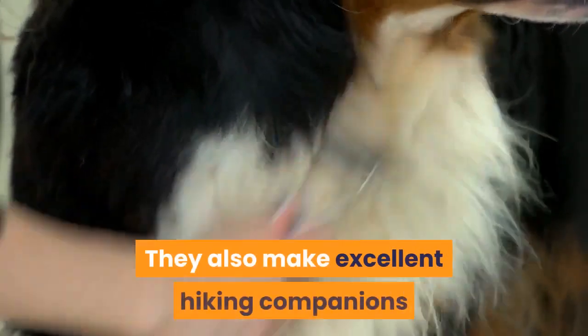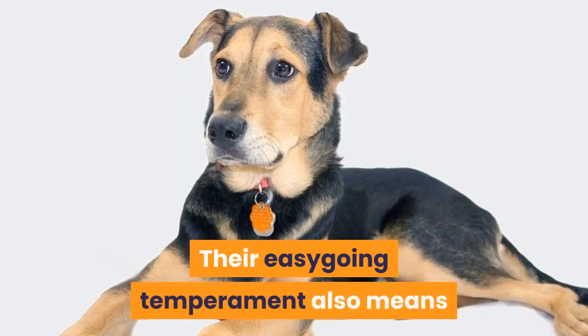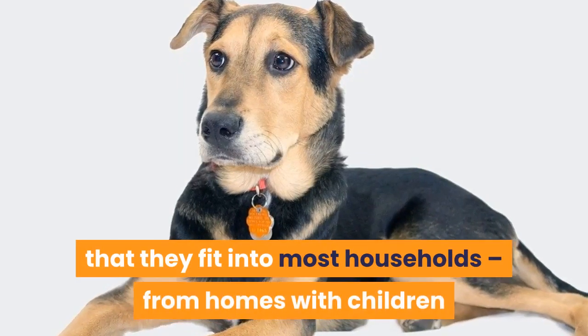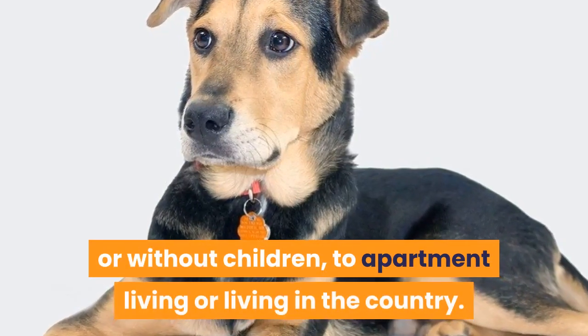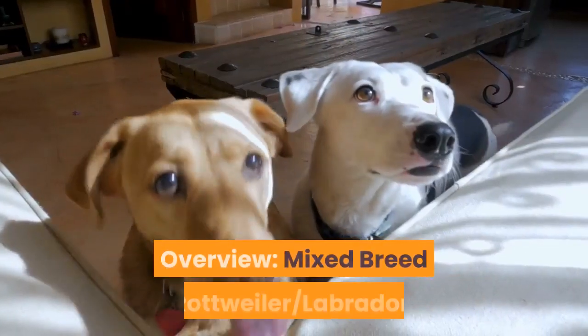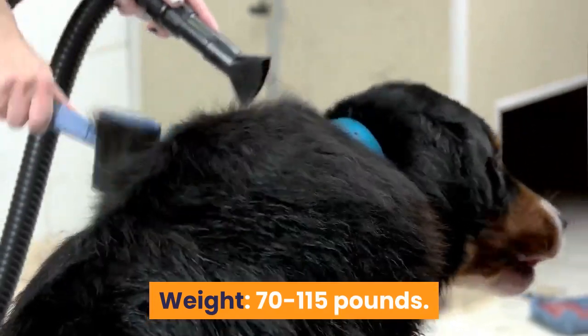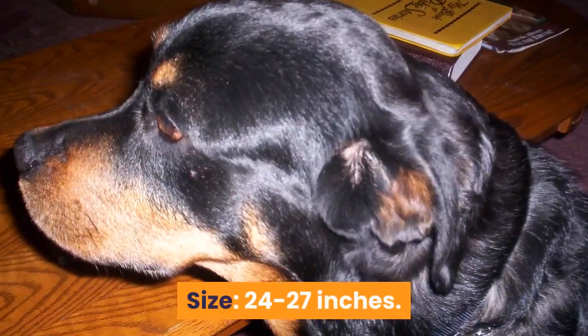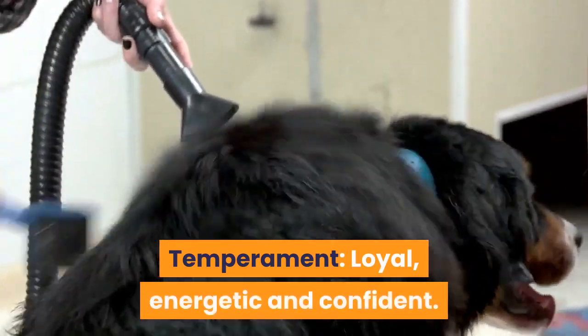They excel at dog sports such as agility or rally and also make excellent hiking companions — pretty much anything you may want to do, these dogs are willing. Their easy-going temperament means they fit into most households, from homes with children or without, to apartment living or living in the country. Mixed breed: Rottweiler/Labrador. Purpose: companion. Weight: 70–115 pounds. Size: 24–27 inches. Temperament: loyal, energetic, and confident.